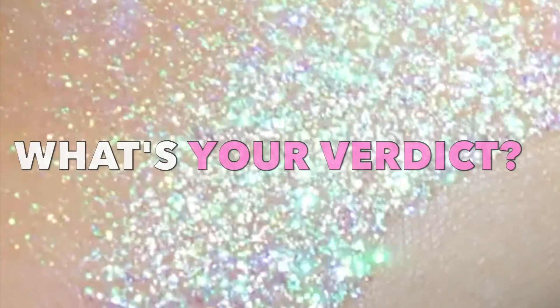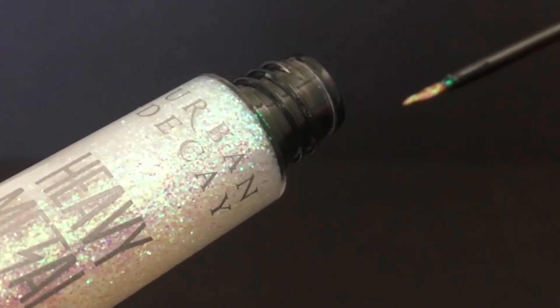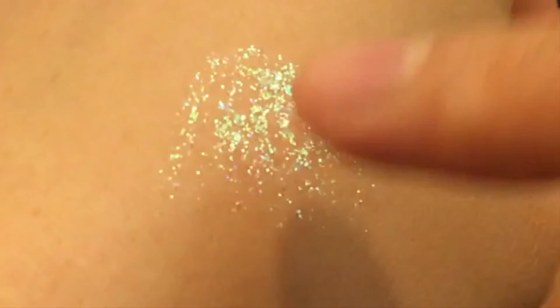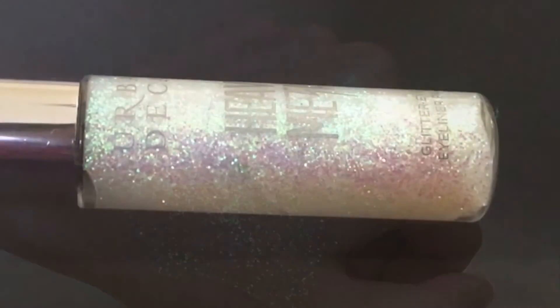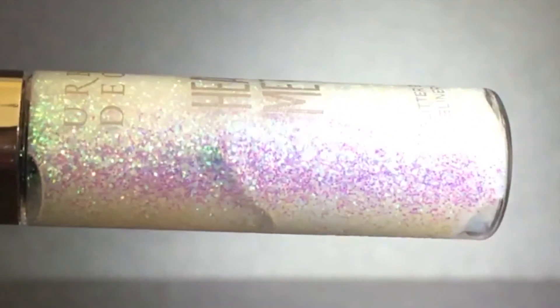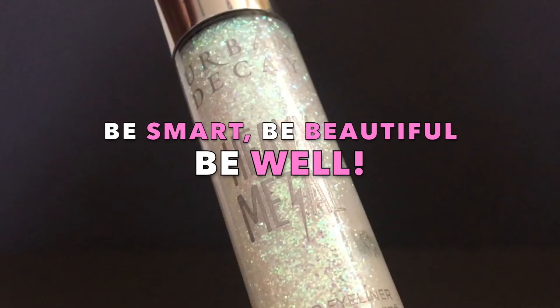As long as I decorate around my eyes instead of into my eyes, I truly don't mind using this during the holidays for that festive sparkle. So what's your verdict — have you had a good or bad experience with this glitter eyeliner? My purpose of creating this channel is to connect with a health-conscious community where we discuss and learn together about the efficacy and potential hazards in the beauty and personal products we all use daily. I truly hope this information was helpful for you to decide whether to buy or continue using Urban Decay's Heavy Metal Glitter Eyeliner.